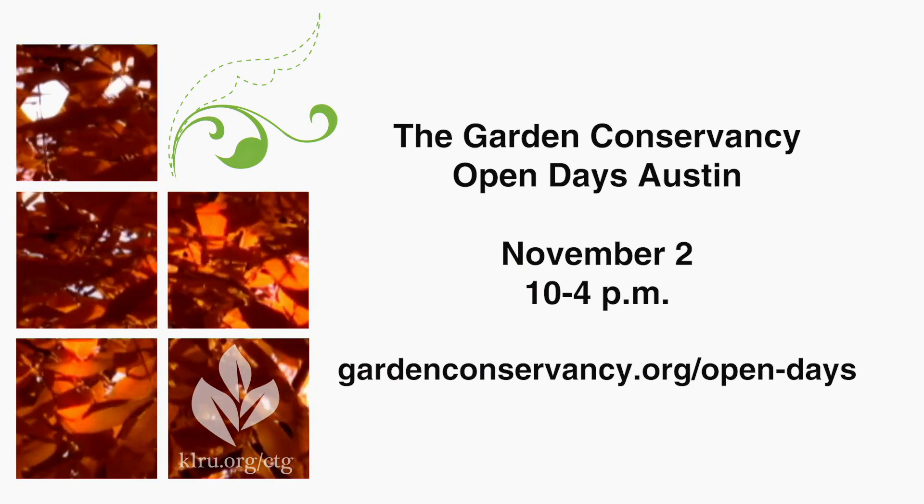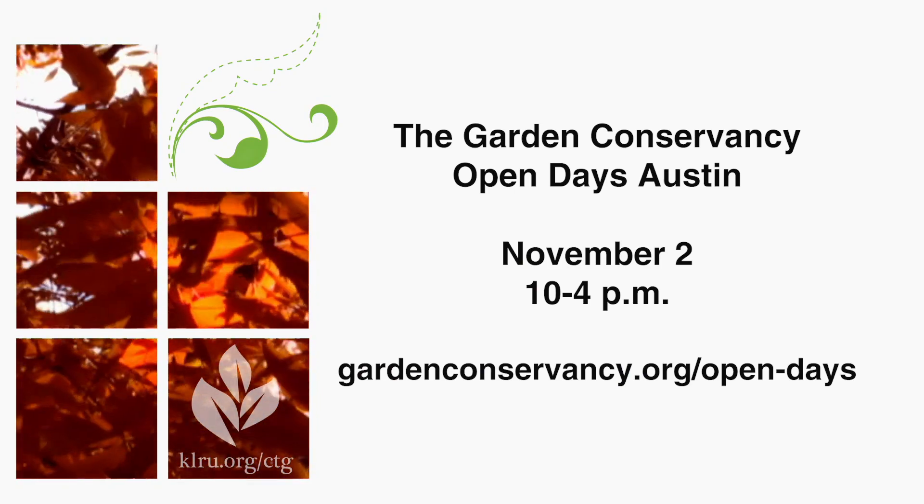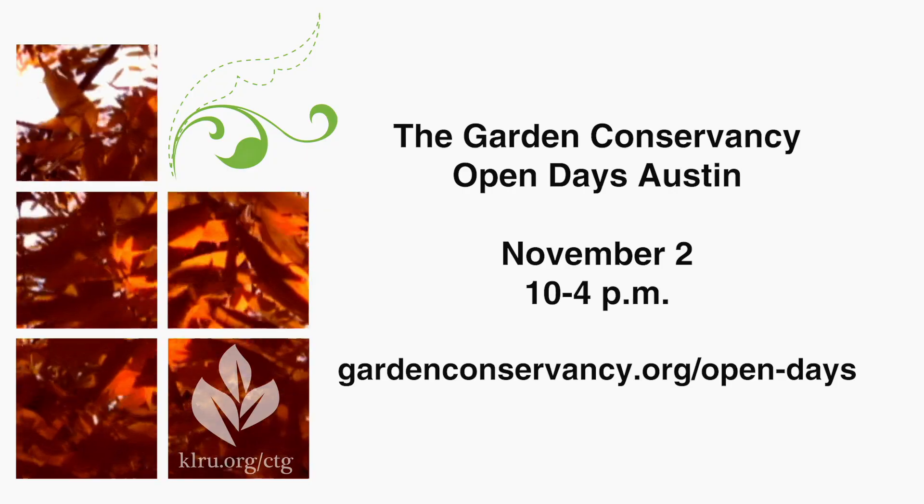This will be the weekend of November 2nd, Saturday, 10 to 4. I'd like to thank Patrick and Casey for joining us and telling us about this really exciting tour that I think everybody should take part in — get out there and see what works and what you might be able to apply in your own yard.